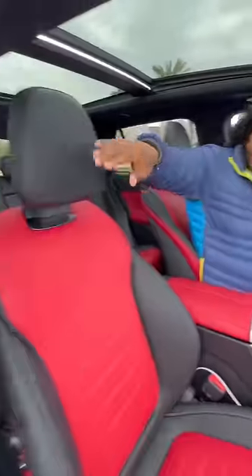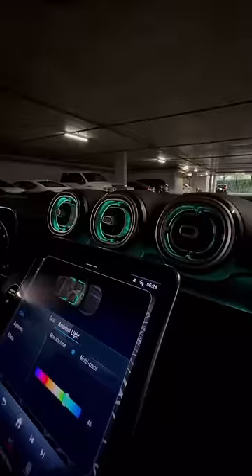Inside you get this giant glass roof that I can open by just sliding my finger. You get black and red heated leather seats, wood and aluminum in the dash, and ambient lighting that changes color with the temperature.